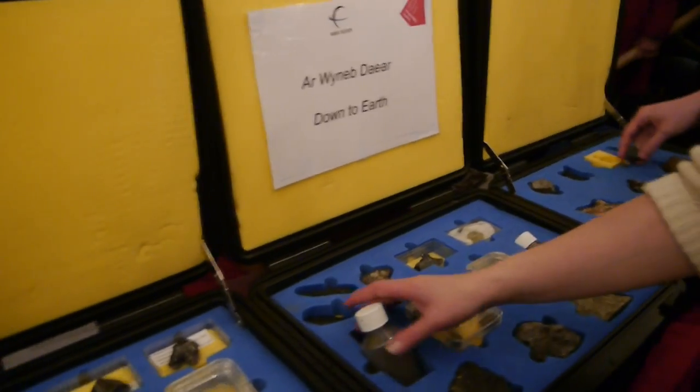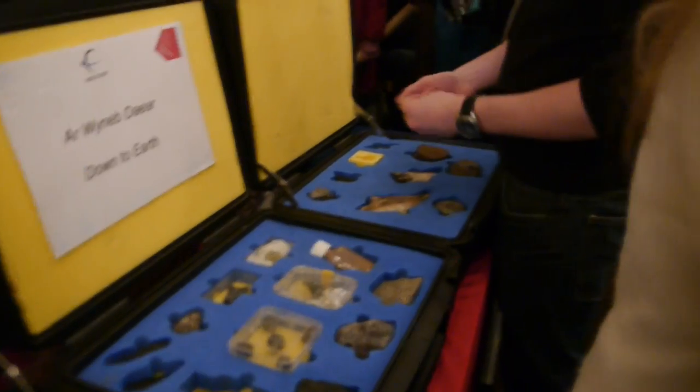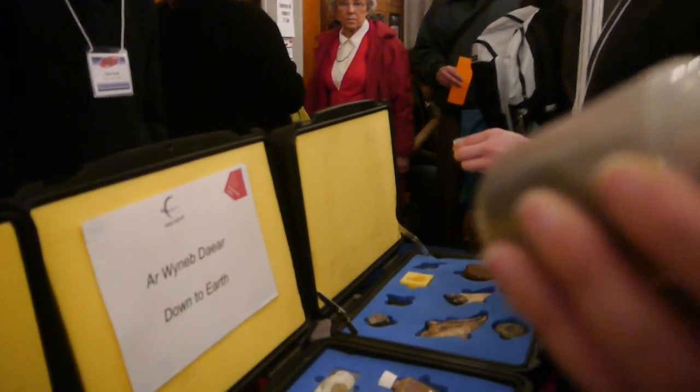So here we have the mock-up of moon dust. If you pop your finger in there, you can have a feel of what it would be like on the moon, basically.